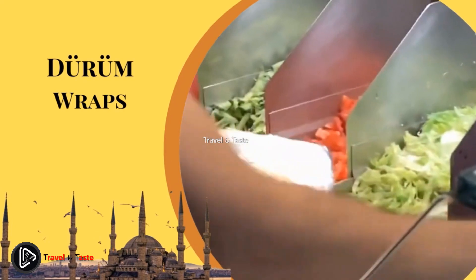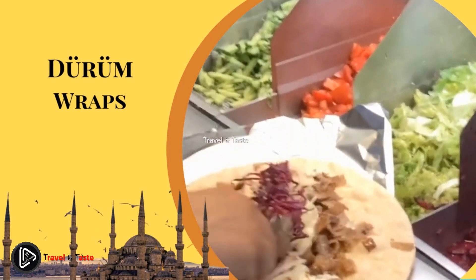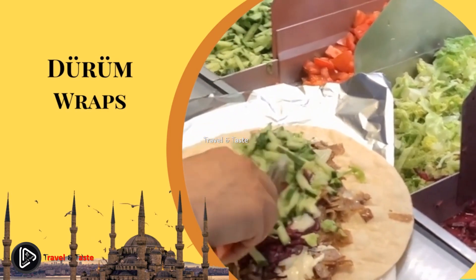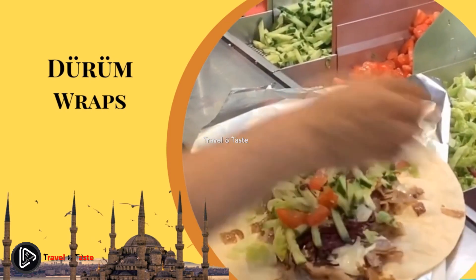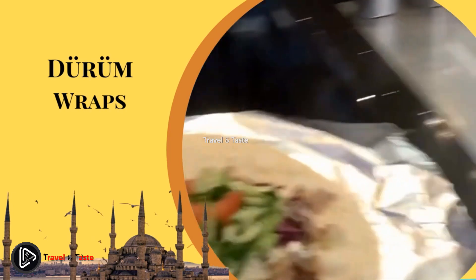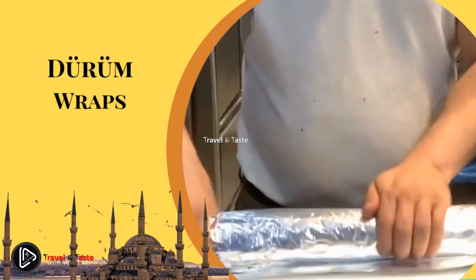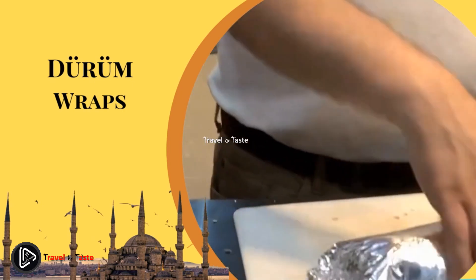Durum — Turkish wraps. A durum is a Turkish wrap usually filled with Adana kebab, Urfa kebab, doner kebab, sig kufta, chicken shish, or sosis. The wrap is made from lavash or yufka flatbreads. The two most popular are Adana durum and Urfa durum, generally made with beef or lamb mince mixed with lamb tail fat, which makes it juicy and flavorful. The mince is skewered and cooked on a charcoal grill, then served as a lavash wrap with tomatoes, onions, lettuce, and parsley. Don't forget to order an ayran — salty yogurt drink — alongside.